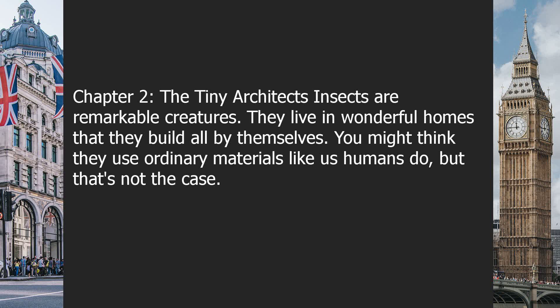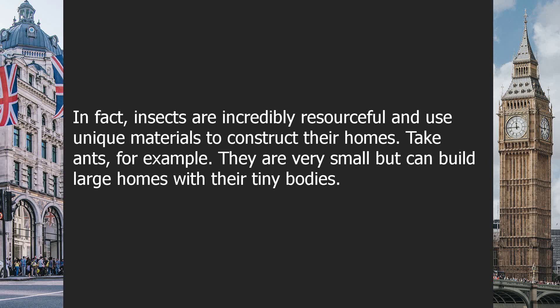Insects are remarkable creatures. They live in wonderful homes that they build all by themselves. You might think they use ordinary materials like us humans do, but that's not the case. In fact, insects are incredibly resourceful and use unique materials to construct their homes.